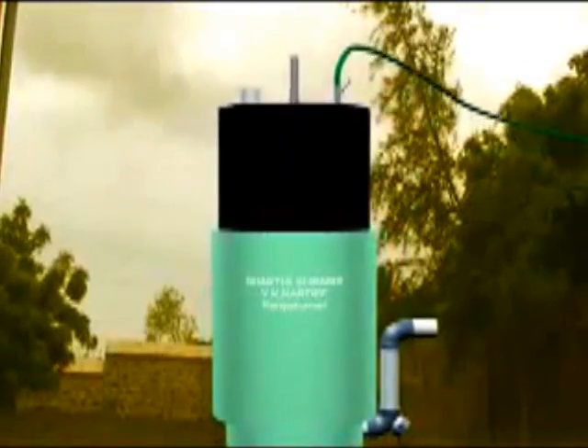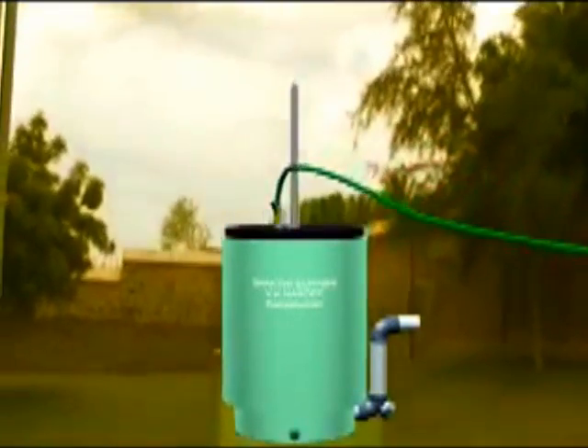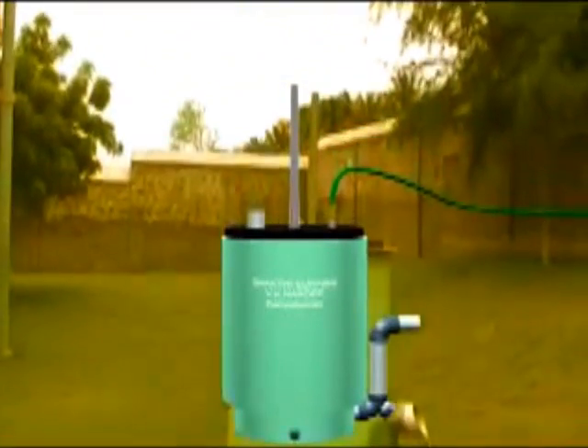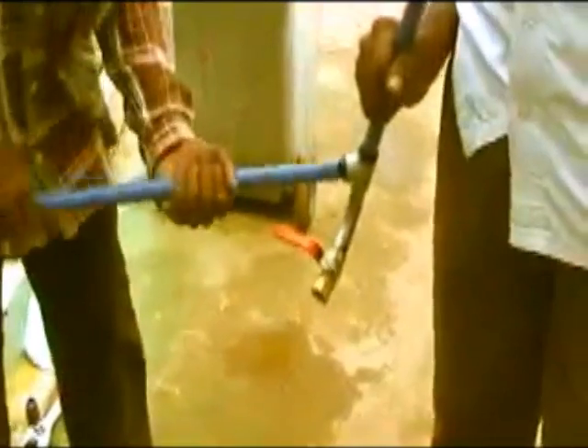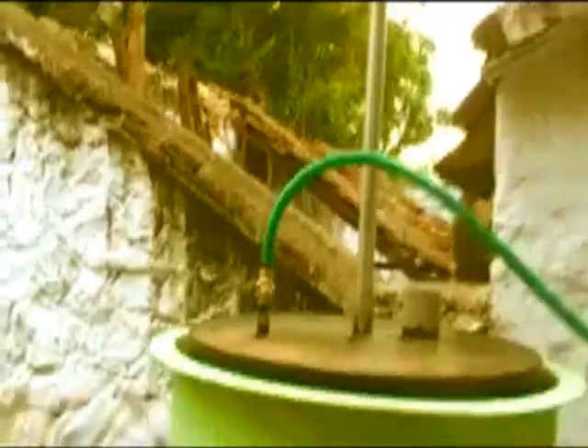This minimum length will ensure both the vertical as well as rotary movement of the gas holder. The pipe for taking the gas to the stove should be attached as demonstrated. In this pipeline, at the lower side there is a gate valve through which the accumulating water from the biogas can be removed every month.